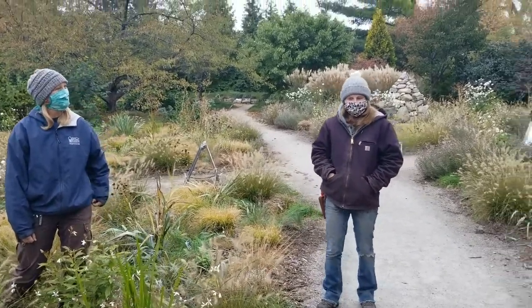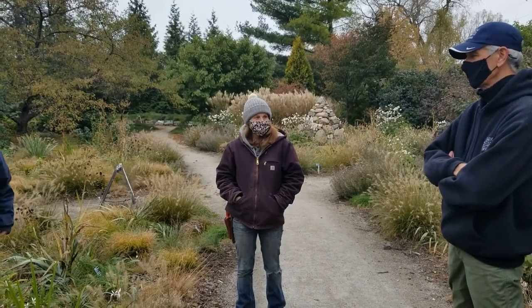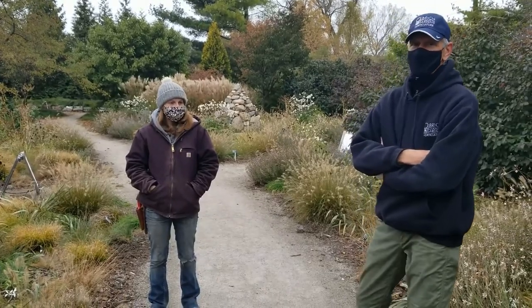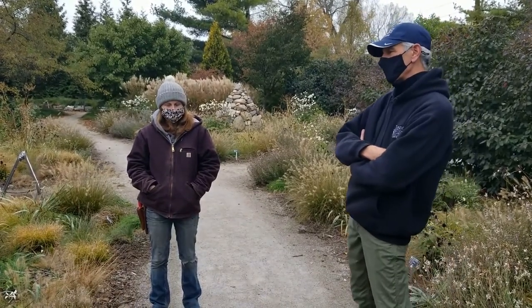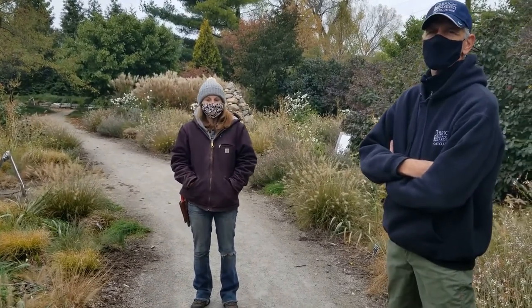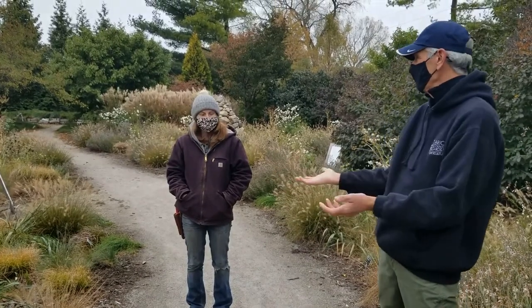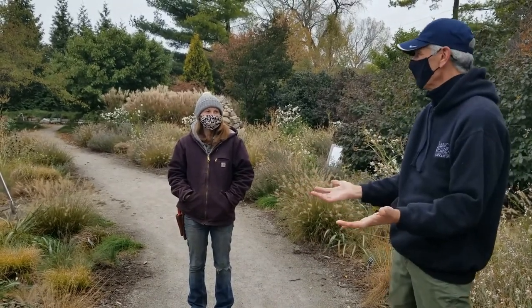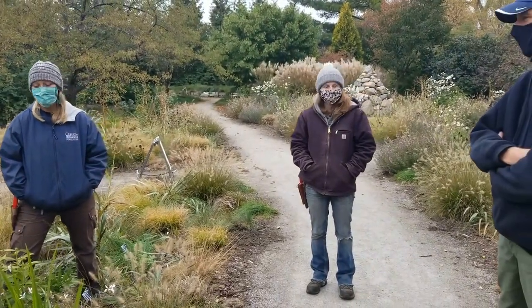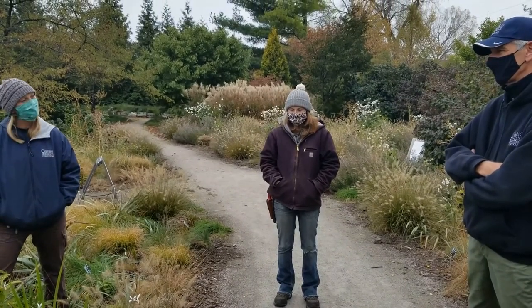When you mow it up, we just leave it — it makes great mulch. You don't have to rake it all up and throw it to the curb, potentially polluting our lakes with it. Think about it: in a prairie, where does all this stuff go? Right back into helping the plants do better in the future. So there's no need to get rid of it.